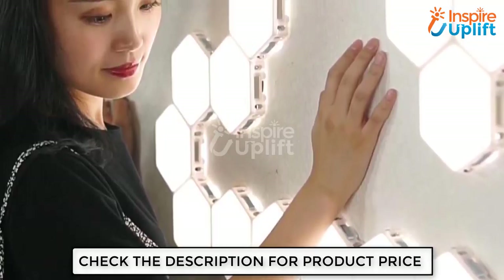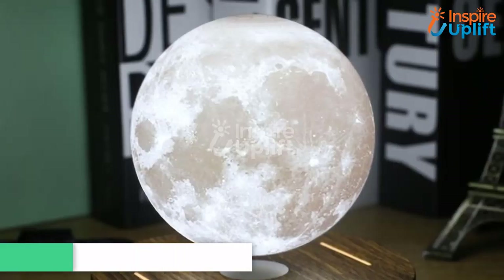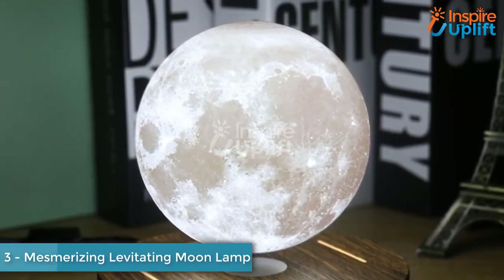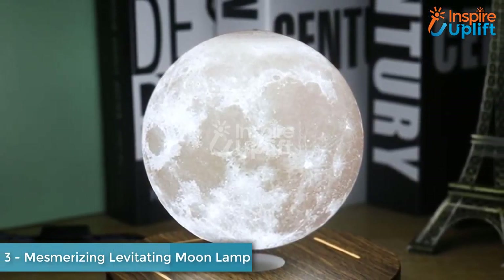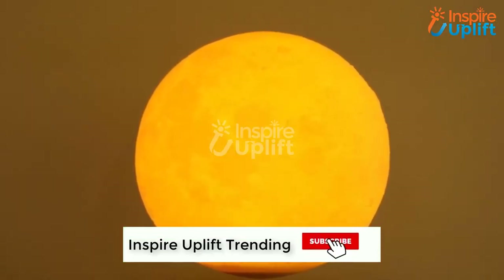At number 4 we have Modular Touch Lights. Decorate your study table wall with this lamp that has hexagonal tiles. The tiles are connected to enlighten the place. You can make any design and inspire others with your decor. Sleek lights are touched to bring the glow to your life.